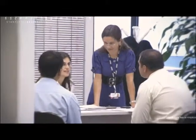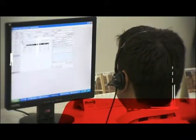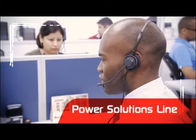Attentive to clients' opinions regarding its products and services, Stemaki has two contact channels available: the customer service line, which registers criticism and suggestions, and the power solutions line dedicated exclusively to sales.